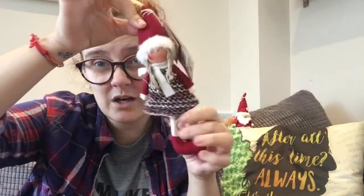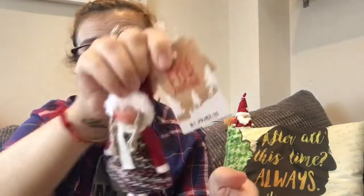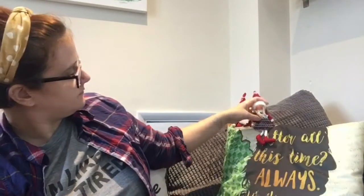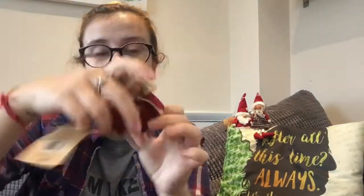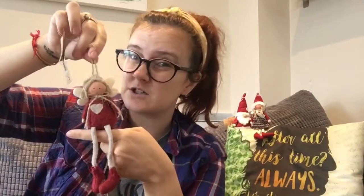Got this cute little girly — she was again £1.79. These are all to go on my tree by the way, I just thought they were cute. Another one, this time she's weighted so she can sit and be placed on a shelf — she was £1.59.